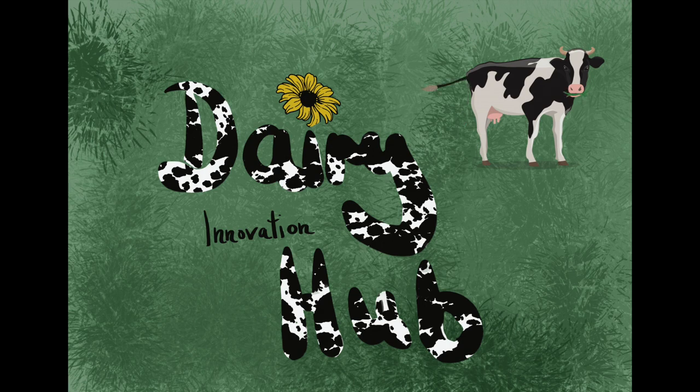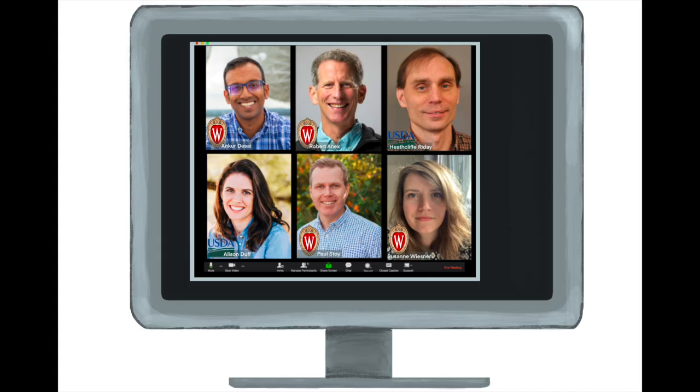Hi and welcome to our Dairy Innovation Hub research project. This is the core team with researchers from the University of Wisconsin like Paul Stoy, Ankur Desai, and Robert Annex. And this is me, Susie — I'm a postdoc at the University of Wisconsin.